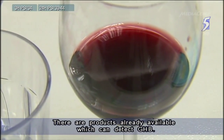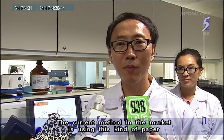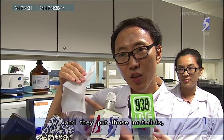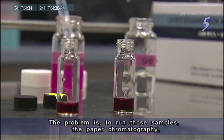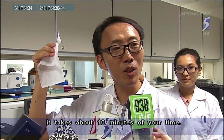There are products already available which can detect GHB. The current market method uses this kind of paper, putting those materials and running paper chromatographic separations. The problem is that running a sample on paper chromatography takes about 10 minutes of time.